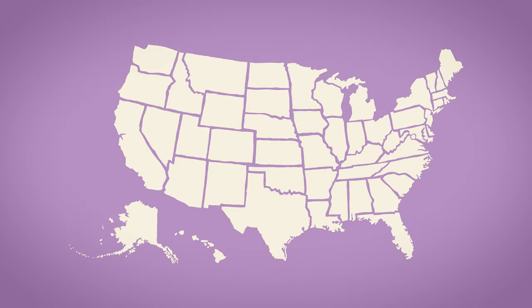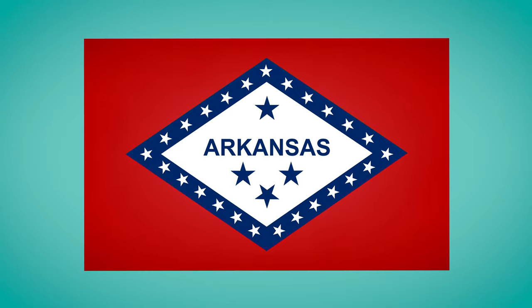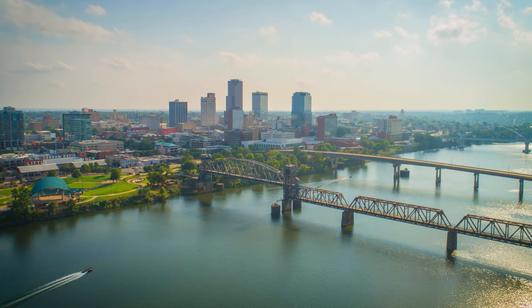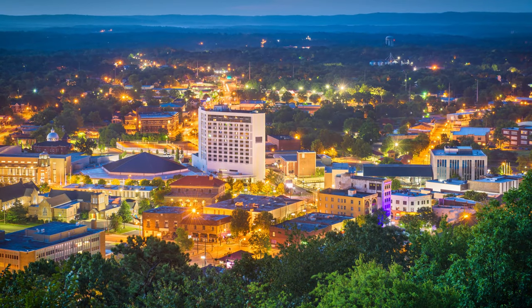How to form an LLC in Arkansas. Arkansas is an excellent place to form a new LLC with low business costs and a highly ranked quality of life. Every state has slightly different requirements for forming an LLC. Follow along closely to learn the required steps for creating your own limited liability company in the state of Arkansas.